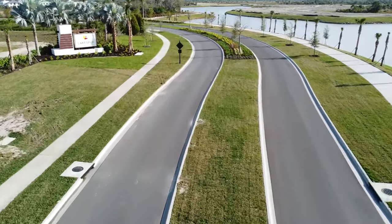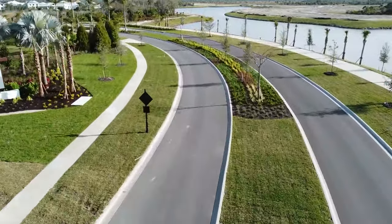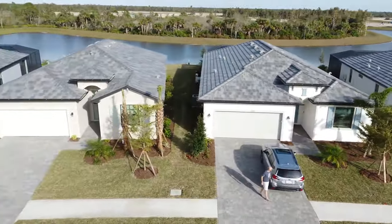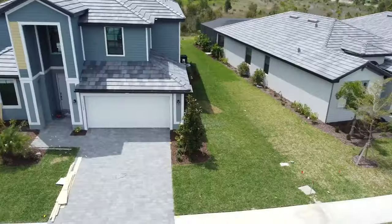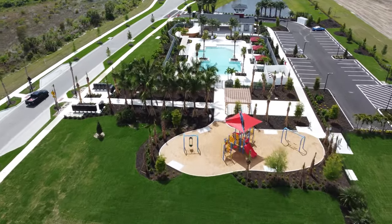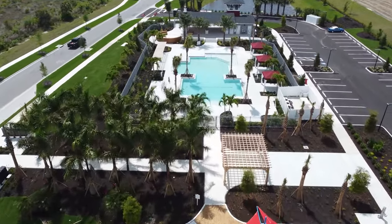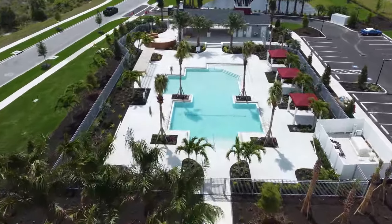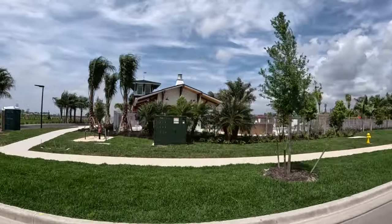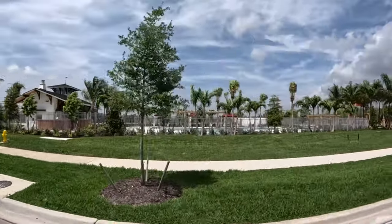We're going to take you over to Lake Spur. Lake Spur is a multi-generational community — they're going to have smaller homes that are 2,000 square feet and also larger homes that are more family-friendly with an upstairs, loft, and things of that nature. Lake Spur is also a gated community. We also have the amenities over here to your left — they're completed, the pool is at least. There's a playground over there for the kiddos, and a small cabana with two restrooms.